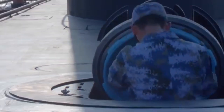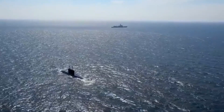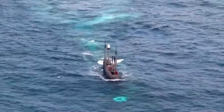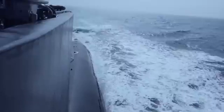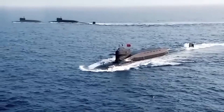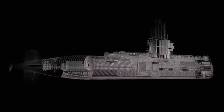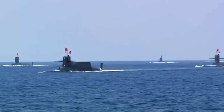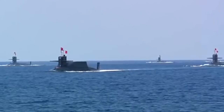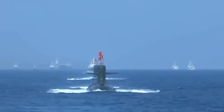The Manta Ray is designed with underwater glider technology, which allows it to move efficiently through the water with minimal energy consumption. It uses buoyancy engines to adjust its depth and glide effortlessly across vast distances, operating for extended periods without needing to surface or refuel. One of its most remarkable features is the ability to anchor itself to the seafloor and enter a hibernation mode, conserving energy and remaining undetected until needed for a mission.